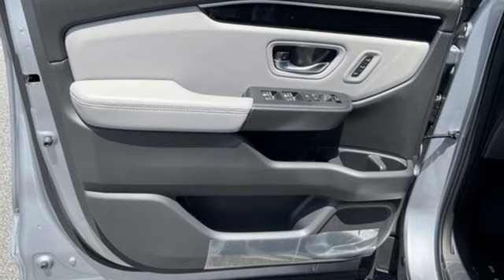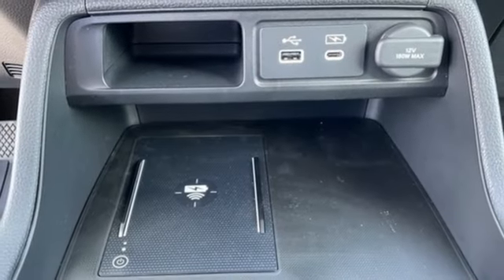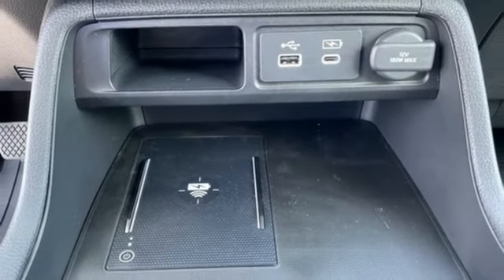External memory control, active grille shutters, inductive device charging, and LED low and high beam headlights.